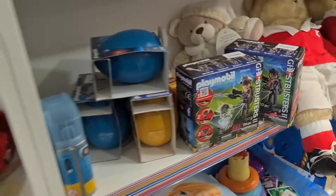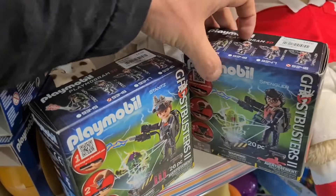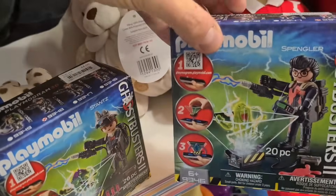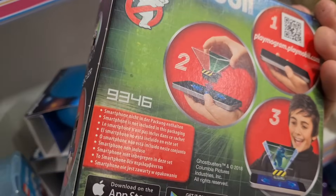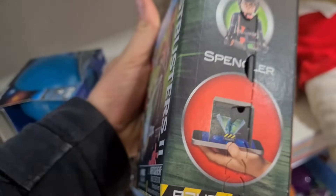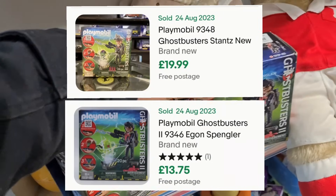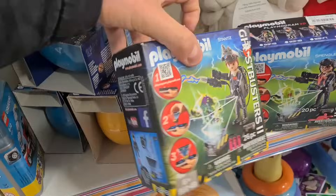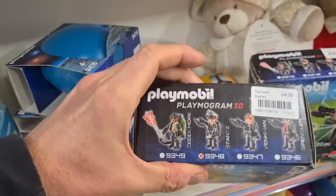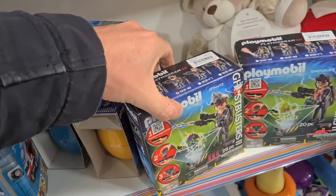Check these two out on the shelf - Playmobil Ghostbusters, brand new and sealed. Egon Spengler and another figure. I wonder if that comes with a little Slimer - looks like it's interactive. Brand new and sealed, sold go anywhere up to about 20 quid. They're four pounds each - Christmas time's coming, they make nice little stocking fillers or decent presents for a Ghostbusters fan. That's worth picking up.